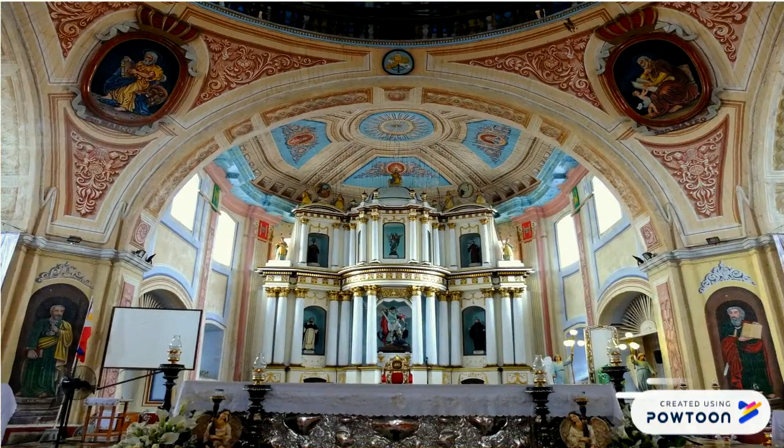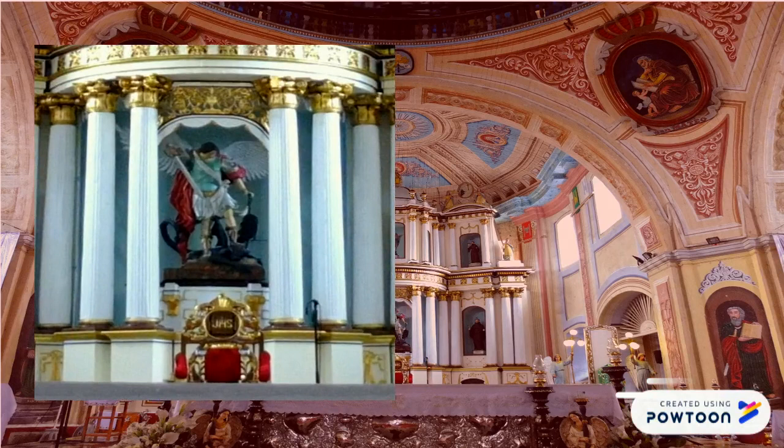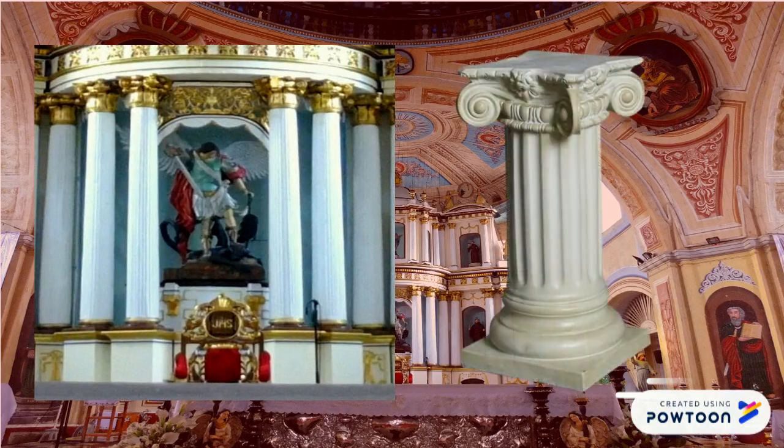As you walk towards the front, you can see a retablo with six niches that houses religious statues. These niches are bordered with Ionic columns that give more of a neoclassical vibe.